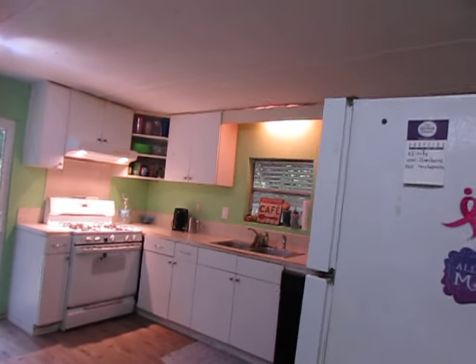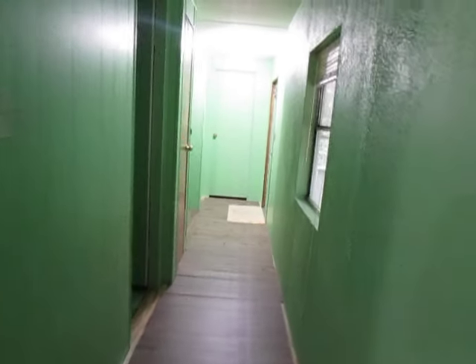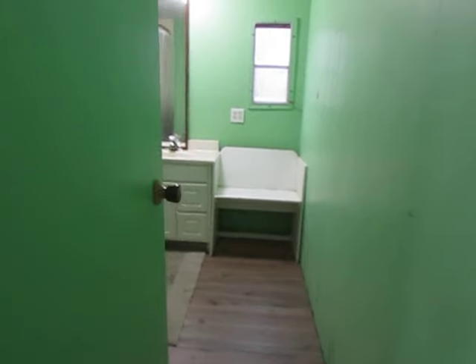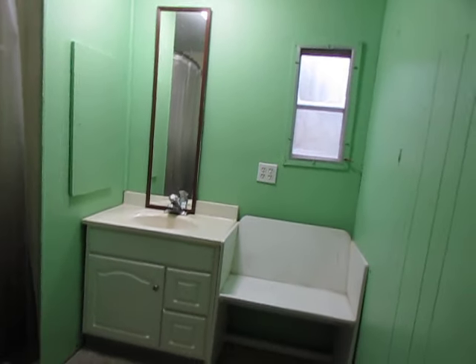Walking into our brand new better kitchen, into the living room. The little dog is king of the living room. Down the hall and into the bathroom — still need to do a little work on this bathroom, but it does what a bathroom needs to do. We have a hot shower and a real-life flush toilet in our brand new better bathroom.